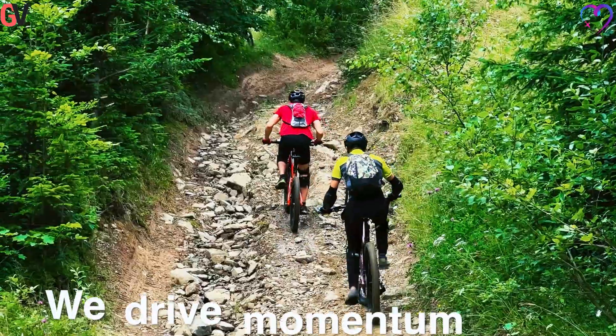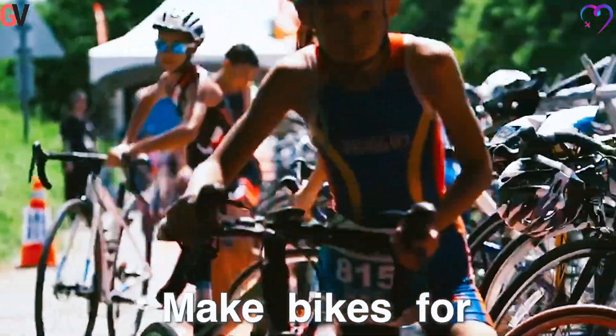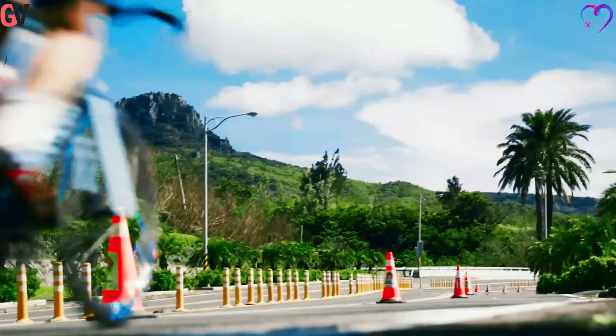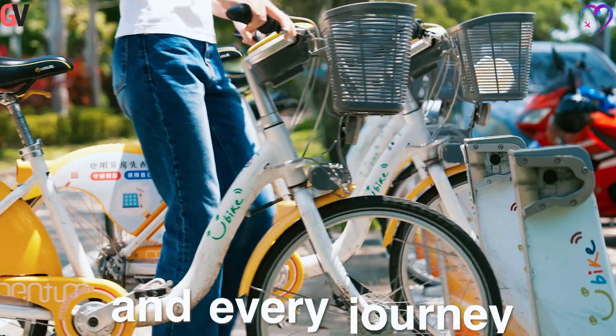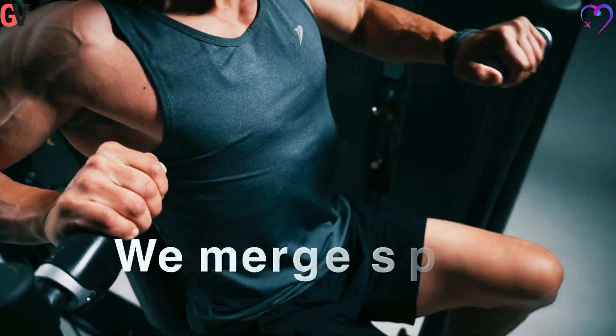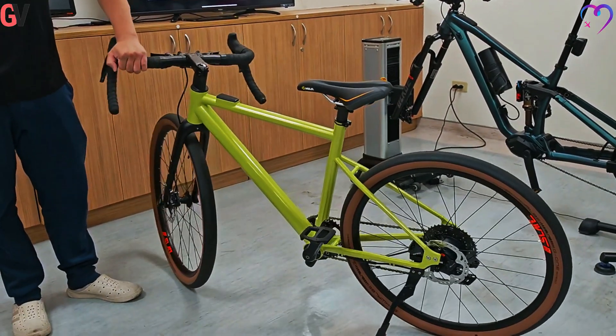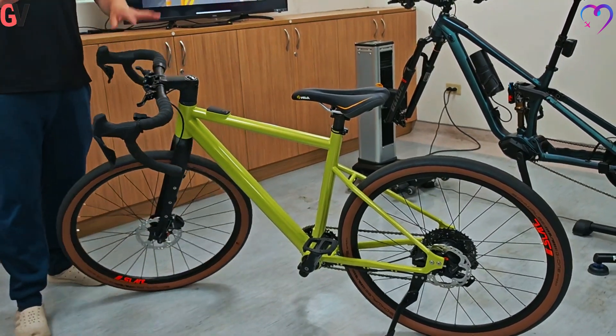Taiwan's bicycle industry, primarily located in the Central Region, is recognized for its export-oriented production of mid- to high-end products with an annual value of approximately US$4.8 billion as of 2024. The industry is transitioning from traditional manufacturing to mechatronic integration and AI-driven intelligence.